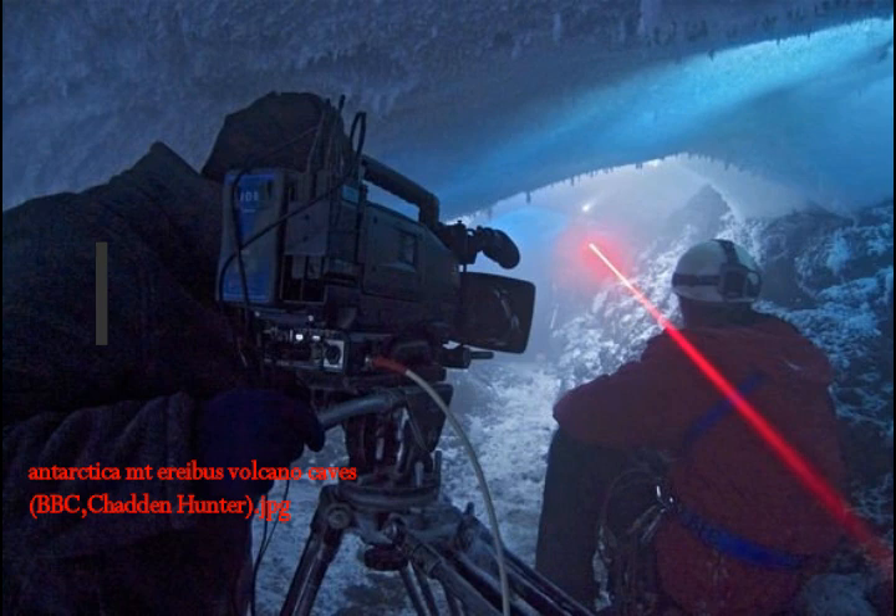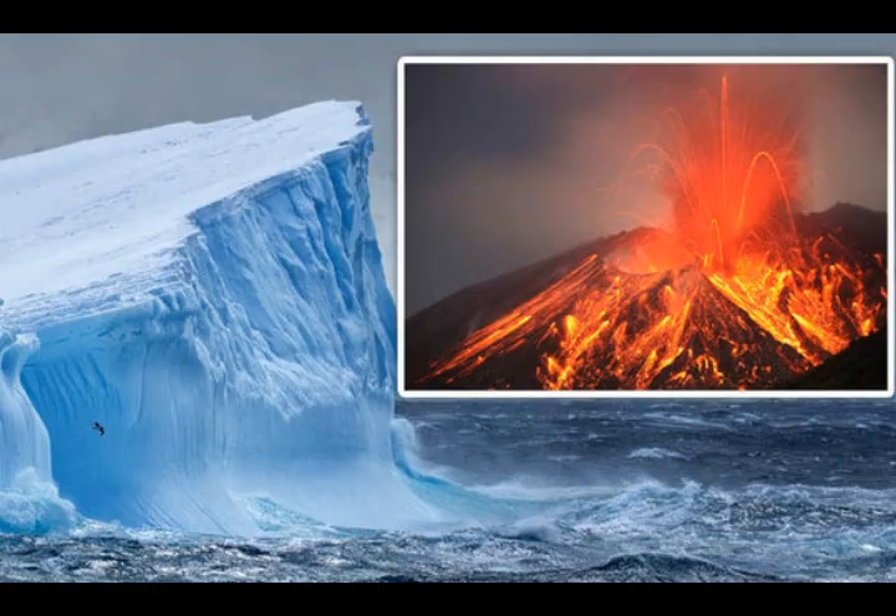This could help provide evidence for a secret world of animals and plants underneath the ice. Surrounding Mount Erebus is an intricate system of caves hollowed out by steam. These caves were explored during an extensive study led by Australian National University, where researchers found how steam produced from the volcano travels through open spaces, melting passageways through the network of caves in the process.